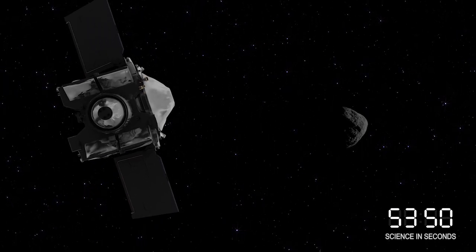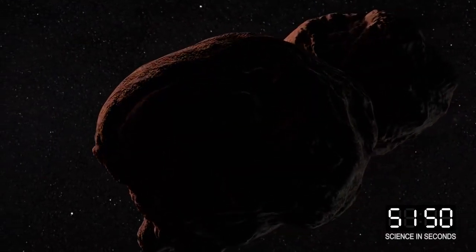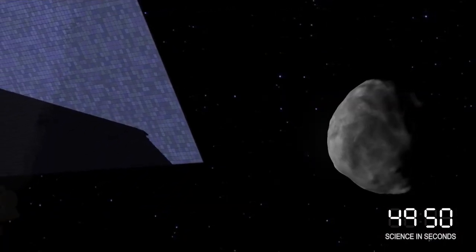Hey, welcome to Science in Seconds. We're here to tell you five reasons why NASA is sending spacecraft to study Kuiper Belt Object Ultima Thule and asteroid Bennu.